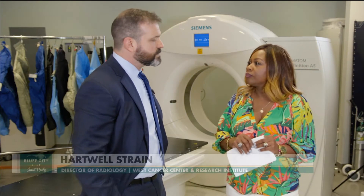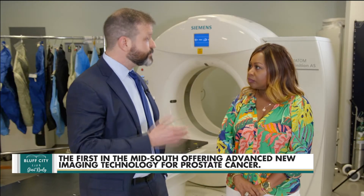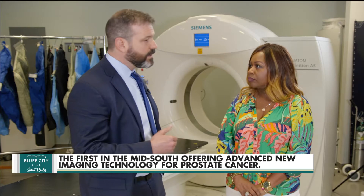The American Cancer Society recommends different guidelines based on individual risk factors. For men who are at average risk for prostate cancer, the recommendation is for screening to begin at around age 50 and above.